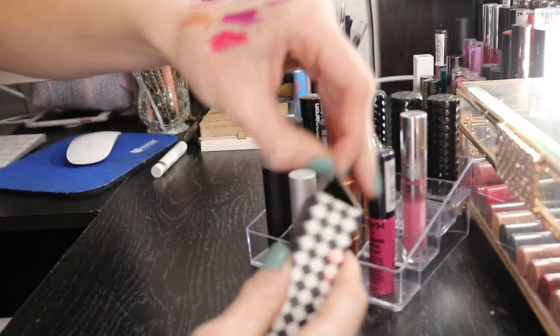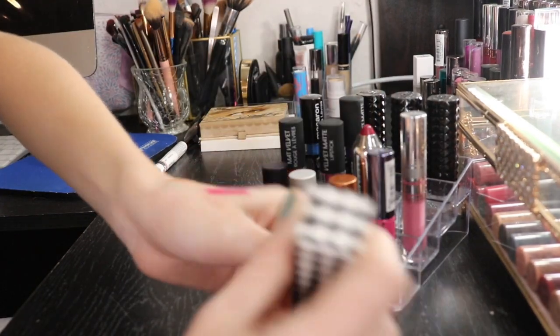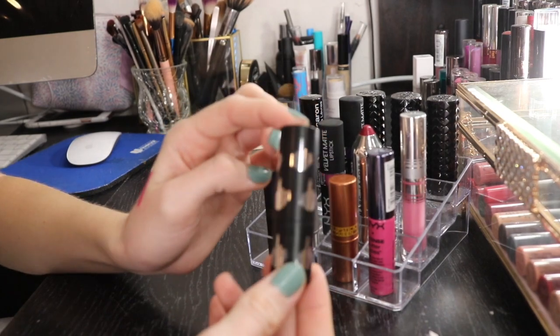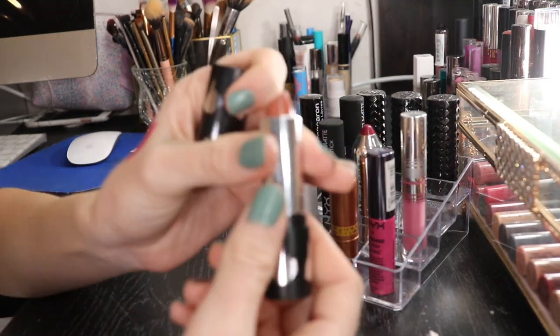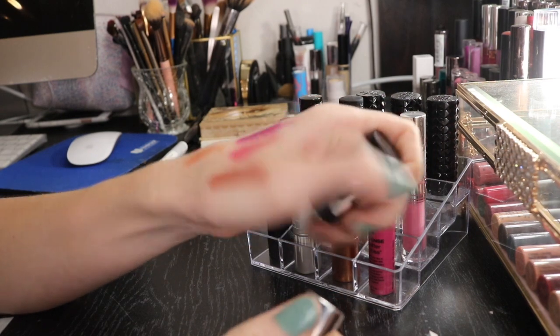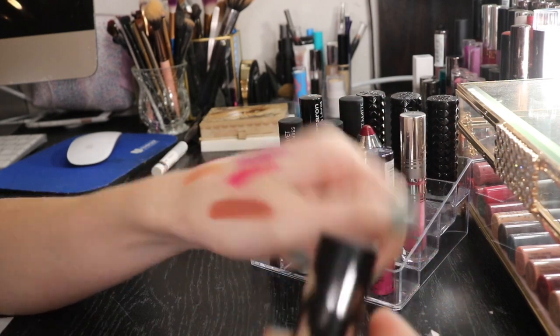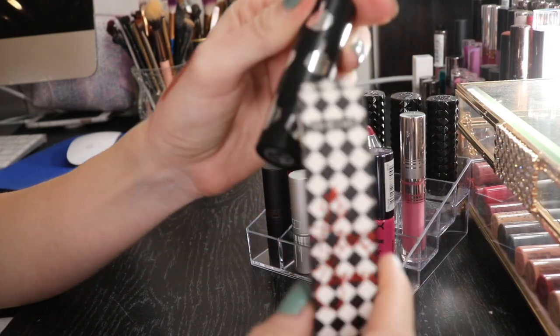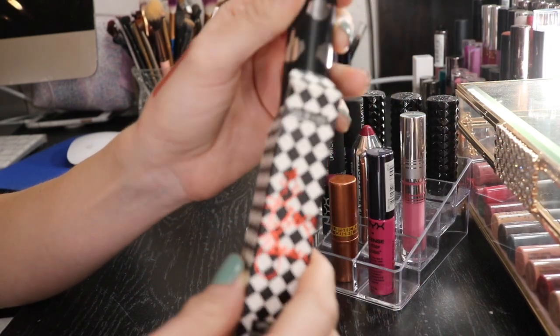I have a lipstick from the Kylie and Kris Jenner collab. It's all right. I definitely got sucked up in the hype of that launch, but I love the packaging - it has this middle finger all over it. It's a very nice nude color. I like it, so I'm gonna go ahead and keep it, especially because I paid so much money for it and I definitely love this packaging. I like to keep the box too.